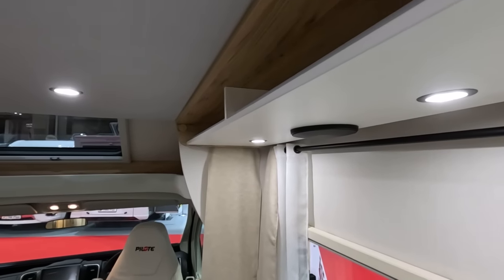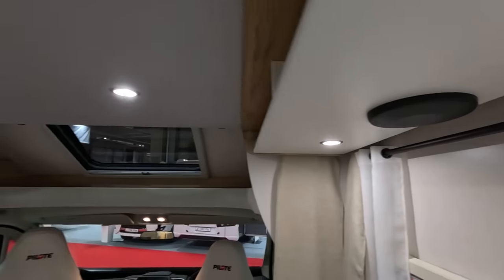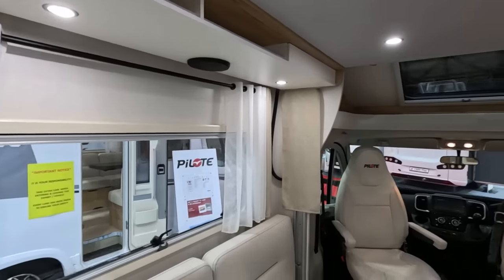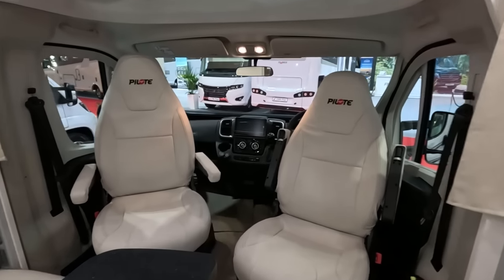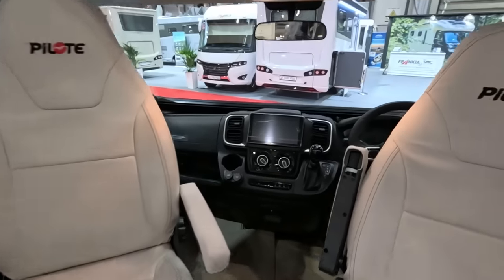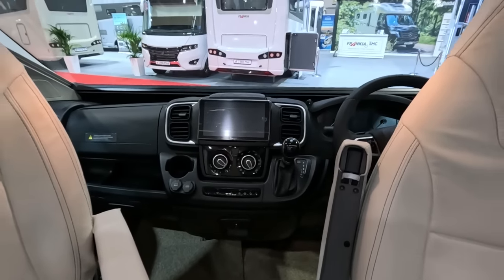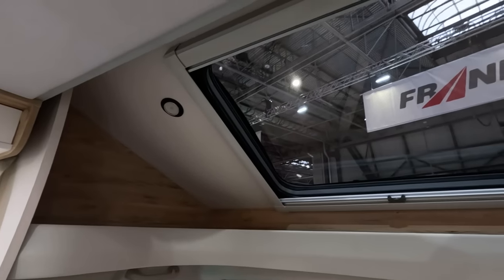You can't really fit cupboards in there if you want this bed to come down any length. Speakers underneath in a good position — I always like the speakers further back away from the cab. Nice display here. This one's automatic.